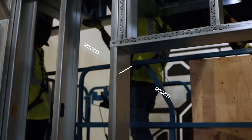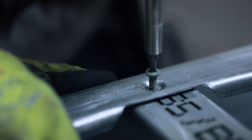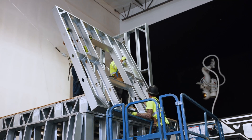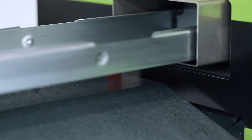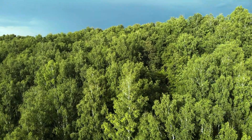We cold-form all of our own steel studs in-house and put the walls together in a controlled environment. We're not affected by weather. The material itself is non-combustible, so you're not worried about rot, twist, termites, or fire when you build with steel walls. When you use cold-form steel as an option for framing, you're not taking out an acre of forest, so it's really easy to see how you're going to keep the green trees green and use steel to build your home.